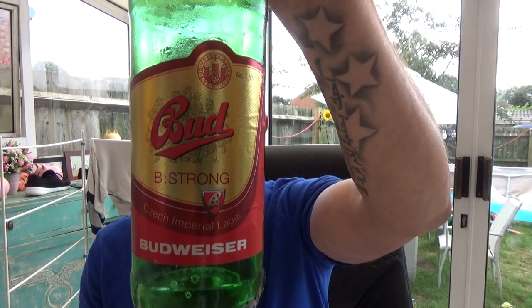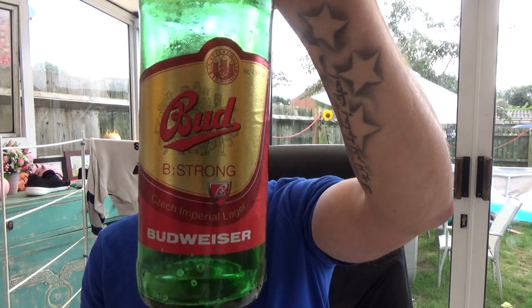Good mouthfeel to it, nice and soft. There we go guys — Budvar Bud Be Strong Czech Imperial Pilsner, 7.5% ABV. Not bad at all actually. See you on my next one, cheers.